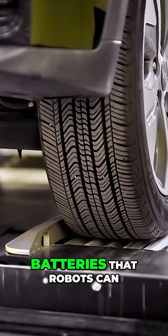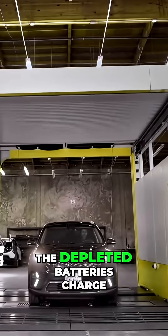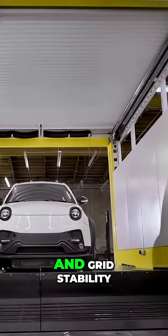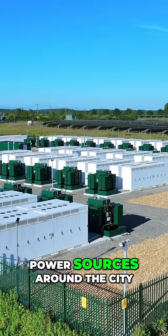The system uses modular batteries that robots can swap automatically — no human intervention required. The depleted batteries charge slowly while fresh ones serve vehicles, optimizing both battery life and grid stability. During natural disasters, these stations become emergency power sources around the city.